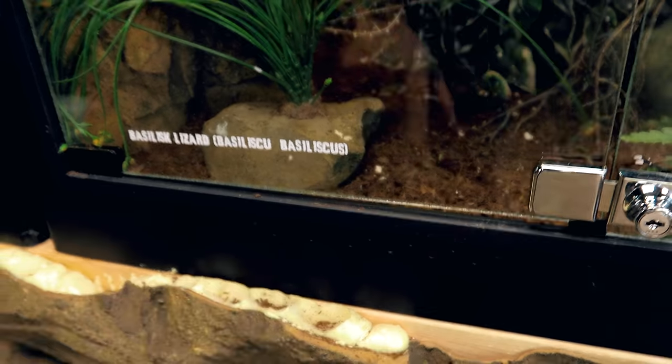Holy cow, take a look at these guys. I tell you, they are looking absolutely amazing. The basilisks are getting really big.